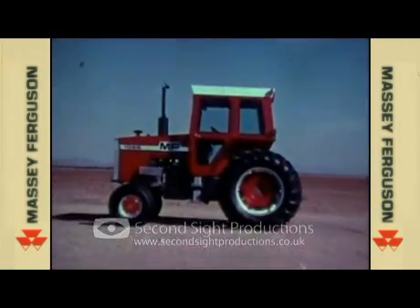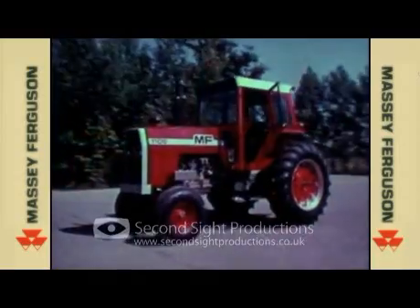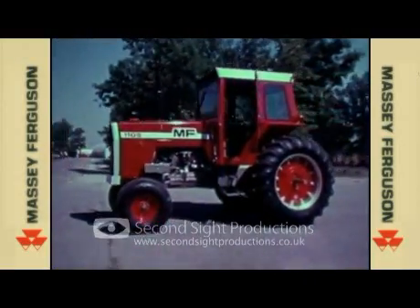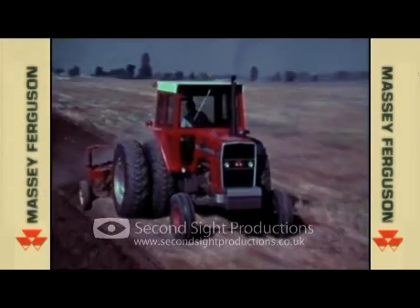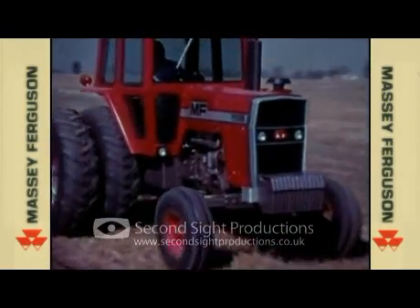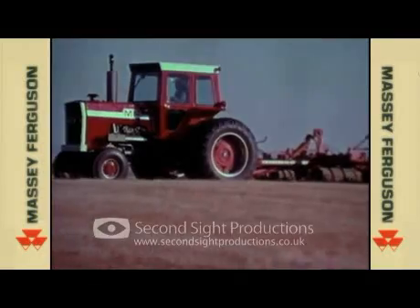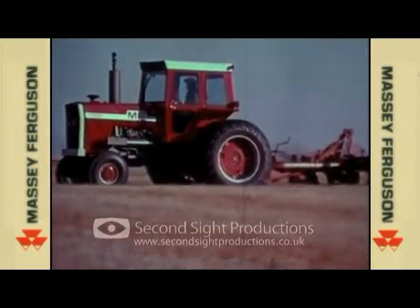Introducing the 80 horsepower MF 1085. Introducing the 100 horsepower MF 1105. Introducing the 120 horsepower MF 1135. And here is the 140 horsepower MF 1155.